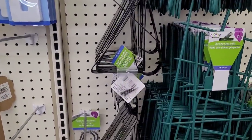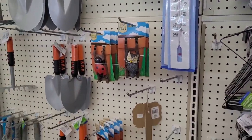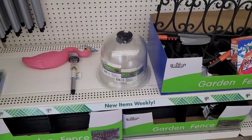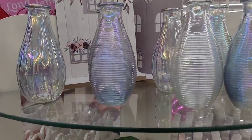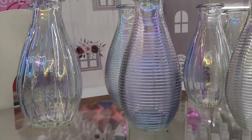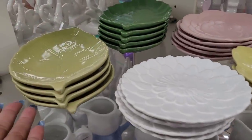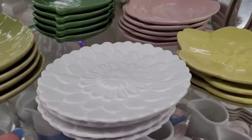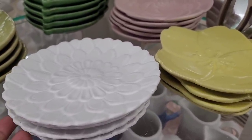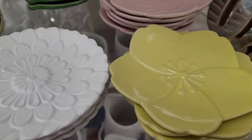And some more metal hangers and brackets. All right, let's move on. Over here on this little display section they have these pretty vases — the iridescent ones we've seen. Really pretty. And then they have the little trays — I hadn't seen these, I think they were in a walk-through in Charlotte.